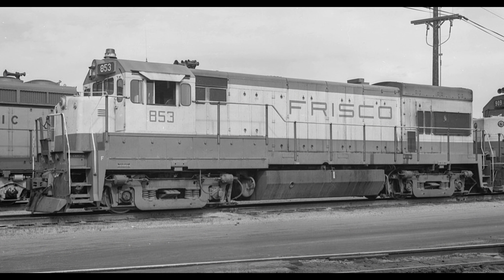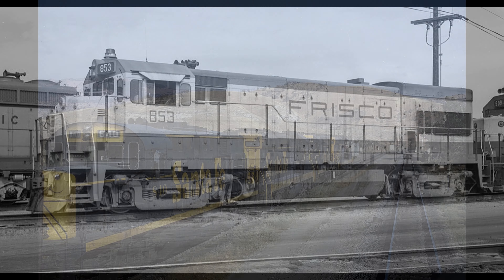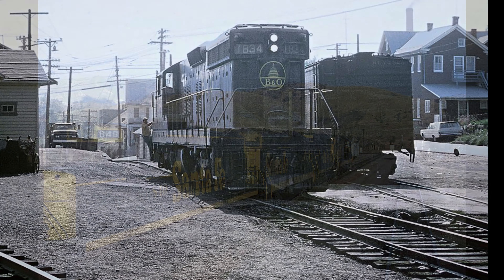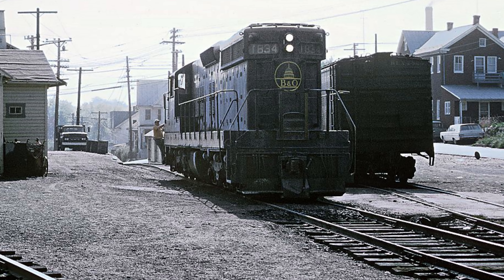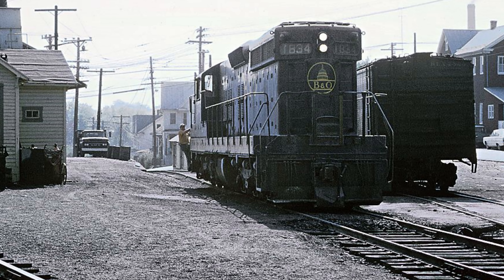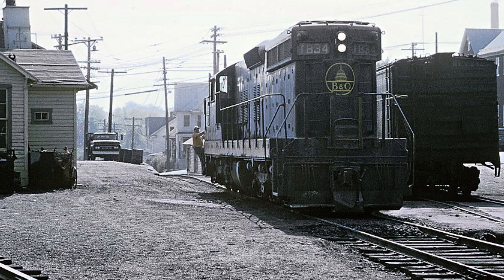With GE continuing to push out new models of its Universal, or U-Boat series, each one with notably more horsepower than the last, EMD also began to notice a trend: the six-axle locomotive. For the longest time, U.S. railroads had been slow to adopt six-axle locomotives as a main source of motive power. Six-axle units were largely confined to niches such as working on very light rail, where the extra axle would help transfer the weight of the locomotive, or on notably steep sections where the extra tractive effort would be much appreciated — not to mention a necessity — a main issue being the fact that they required more maintenance than a four-axle locomotive.